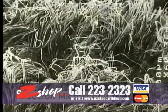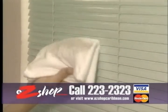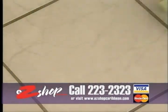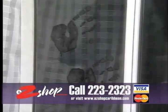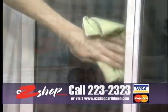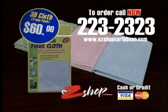The secret is these microscopic surface fibers, which are three-dimensionally woven so that they hold dust like magic and hold liquid like the very best sponge. In the kitchen, the bathroom, the car, or anywhere, 3D Cloths from Easy Shop Caribbean are bound to make your cleaning a lot easier. Call the number on your screen now to order yours.